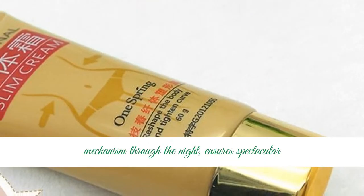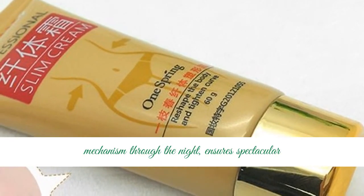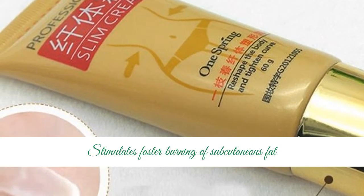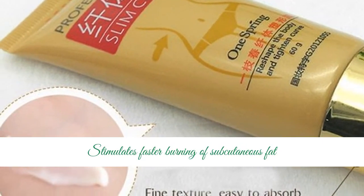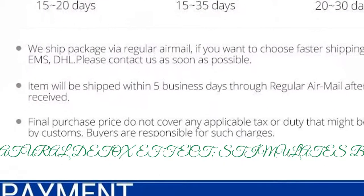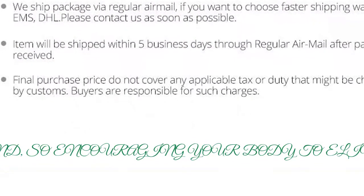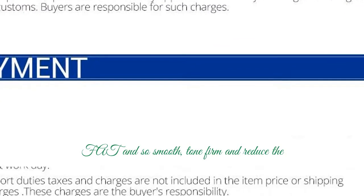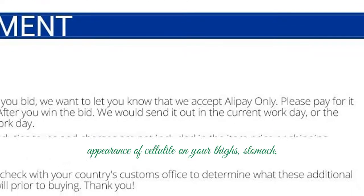Gradual release mechanism through the night ensures spectacular firming and smoothing skin surface effect. Stimulates faster burning of subcutaneous fat tissue. Natural detox effect stimulates blood flow, encouraging your body to eliminate fat and smooth, tone, firm, and reduce the appearance of cellulite on your thighs.